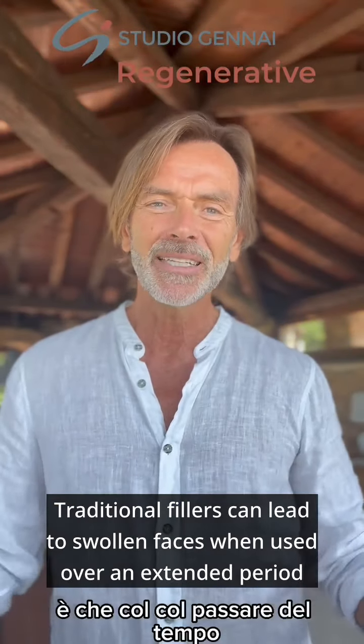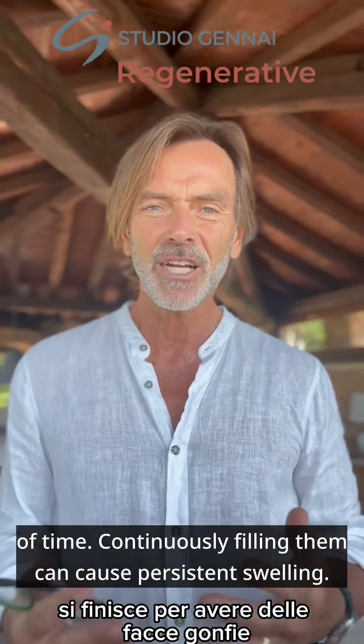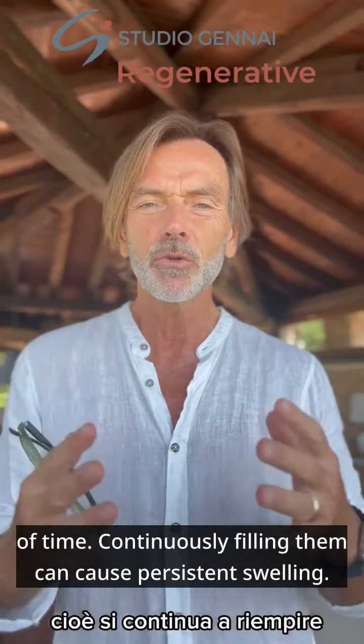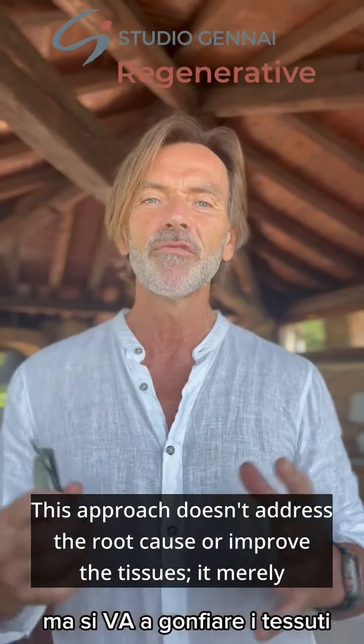Traditional fillers can lead to swollen faces when used over an extended period of time — continuously filling them can cause persistent swelling. Developing a filler effect with precision to combat the effects of aging, this approach doesn't address the root cause or improve the tissues; it merely swells them.